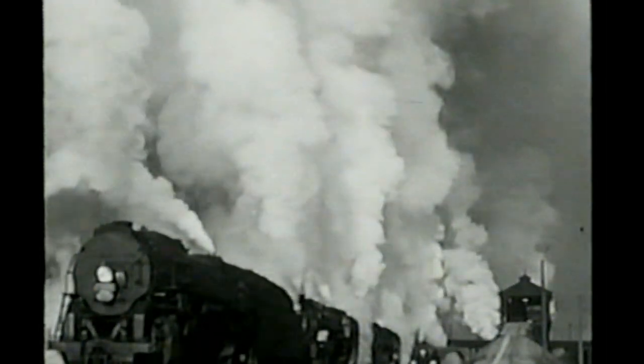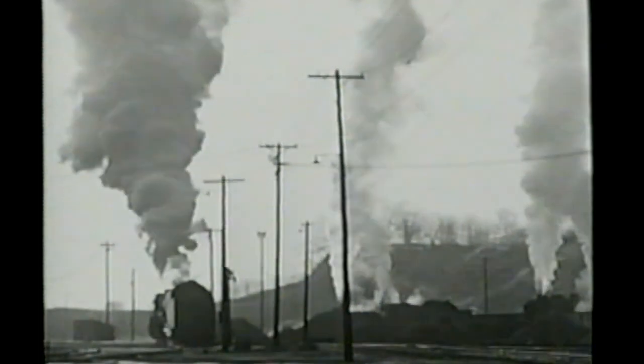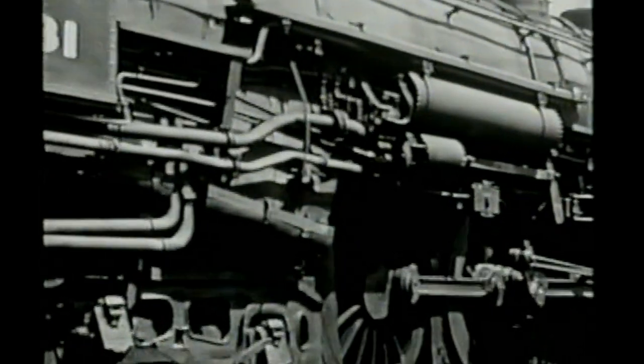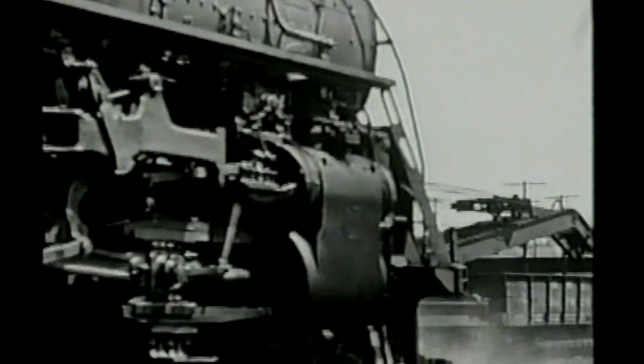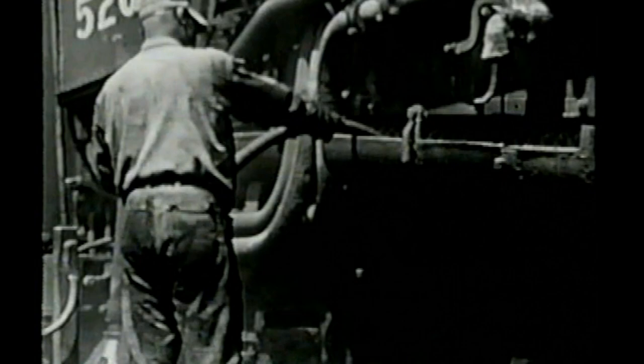The locomotives do not earn their keep when standing still. The interest charges on an investment of nearly $200,000 a unit run so high that it's good business to keep engines in operation as much as possible. Each engine is put through a detailed routine of checking, lubricating, and repairing, much of which is prescribed by law. The first step in servicing is performed on the ash pit, where the fire is dumped into a concrete pit filled with water. The hoppers are washed clean and the grates tilted so that the firebox is emptied. As soon as the fire is dumped, the steam pressure begins to drop. However, the insulation on the boiler is so efficient that it will hold steam long enough to move the engine into the roundhouse.